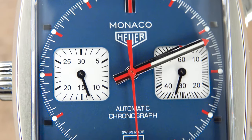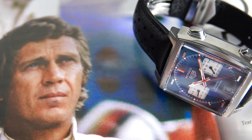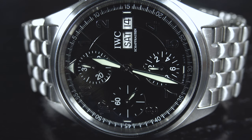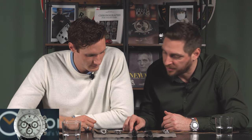Moving on from the IWC, we have the Monaco and the Breitling — we covered them in detail in our Zoom episodes. One notable thing about these three watches — the Monaco, Breitling, and Flieger — is that they come with a date, which was uncommon on chronographs back in the day. The Flieger even has a Day-Date, which is special. If you have a chronograph feature, Day-Date, and it's automatic, it's as convenient as it gets. The Monaco and Breitling have a date at the 6, and the Breitling also has a date at the 4-5 o'clock position.